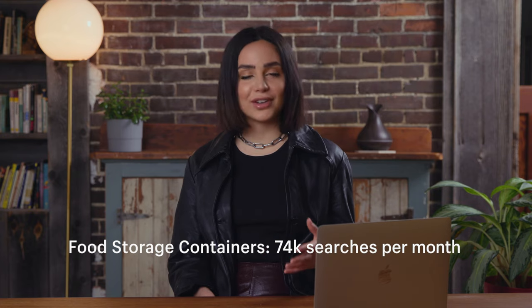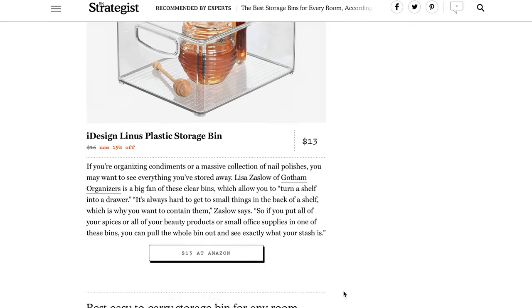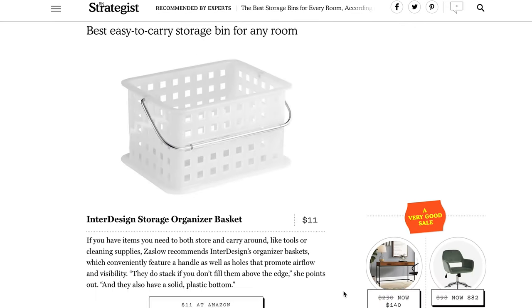That is a lot. And food storage containers is bringing in 74,000 — also a lot there. Basically this is all supporting that storage containers can be a profitable business to start online right now. There are also many storage container types, so that's going to give you a lot of different angles to choose from. You can start by narrowing down what kind of containers you want to sell.